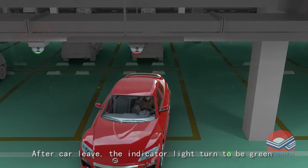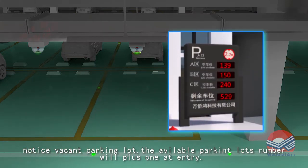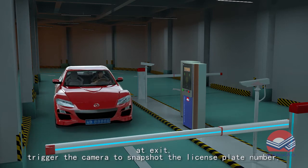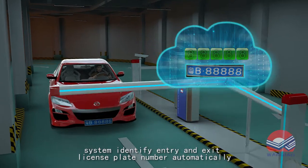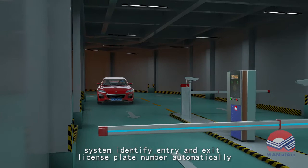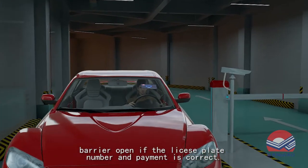After the car leaves, the indicator light turns green. At the exit, the camera is triggered to snapshot the license plate number. The system automatically identifies the entry and exit license plate numbers. The barrier opens if the license plate number and payment are correct.